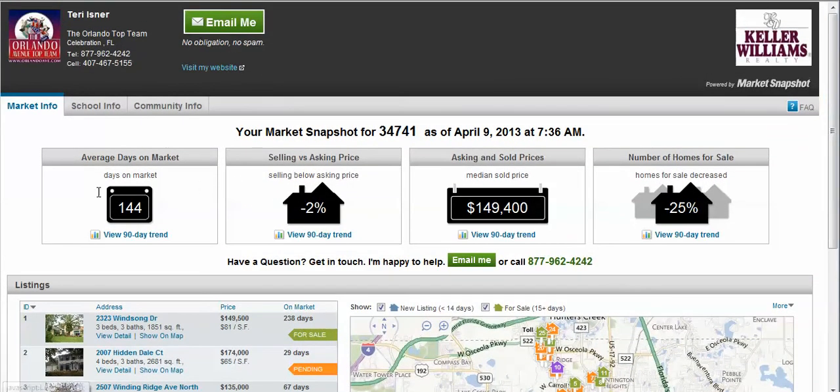You can also view schools in the 34741 zip code and get detailed information by selecting the tabs on the upper left.